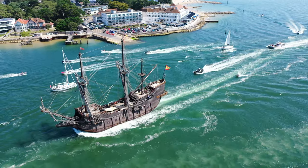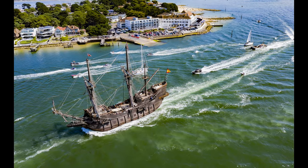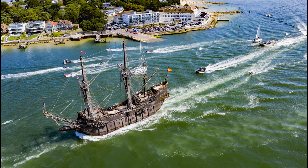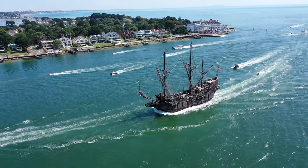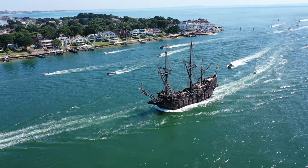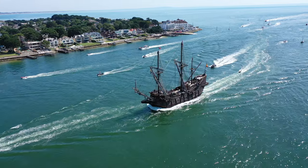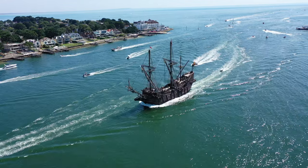I think I'm going to take a photograph here. There she is passing the Haven Hotel here in Sandbanks. Certainly had a bit of speed coming into Poole Harbour, and what a great sight, surrounded by a flotilla of small craft. She's here for a couple of weeks and you can get aboard if you like — go onto the website, buy a ticket in advance and you can explore the Galleon Andalusia.